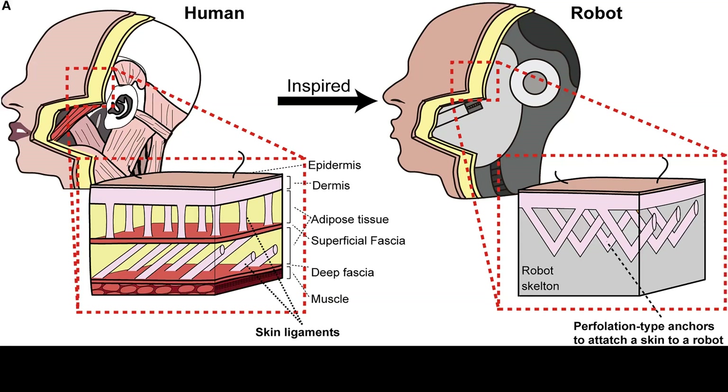Researchers at Tokyo University are taking their cues from anatomy. Before the breakthrough, lab-grown skin would be placed over a robot and then shrunk into place, and then they'd stick it to the robot with a bunch of hooks. But in this situation, the skin can get damaged and slide around over the top of the robot.